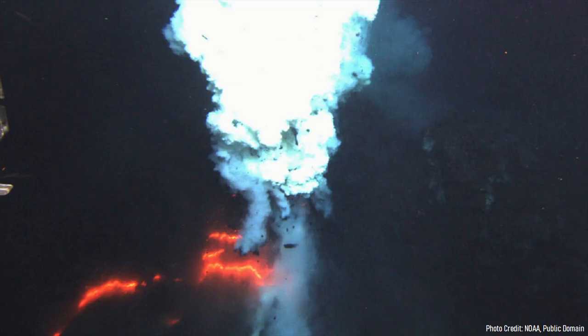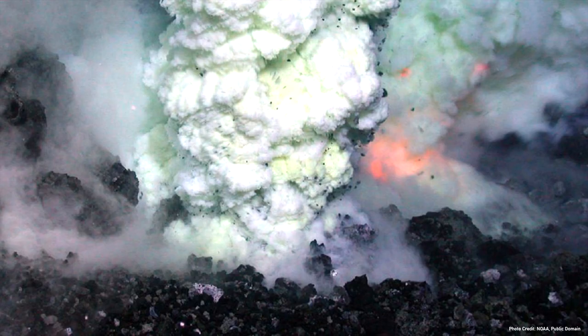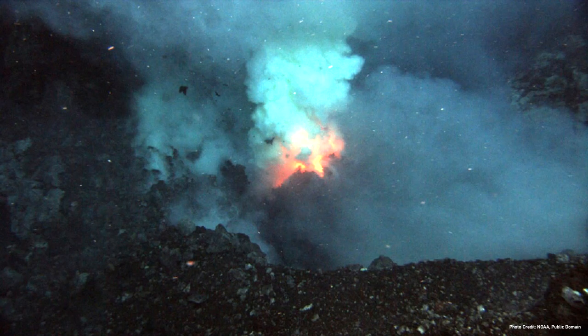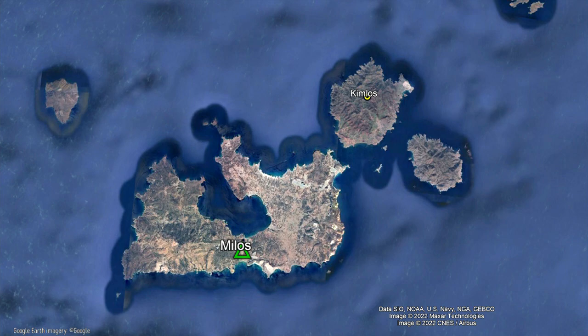Volcanic activity at Milos began 3.3 million years ago when a variety of unusually viscous rhyolite magma erupted onto the seafloor at depths of approximately 300 meters. Although some explosive activity occurred, it was largely suppressed by water pressure at this stage. Over tens of thousands of years, a series of rhyolite lava domes grew on the ocean floor and overlapped one another, forming the beginnings of Kimolos island, located northeast of Milos.